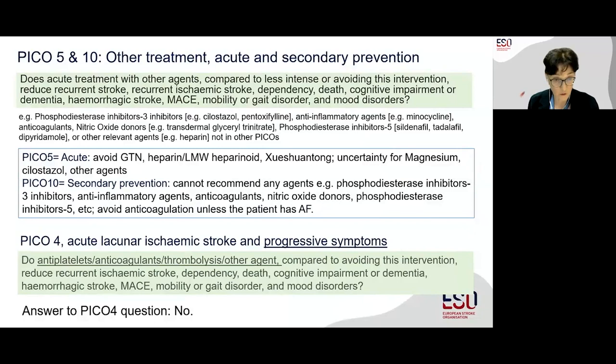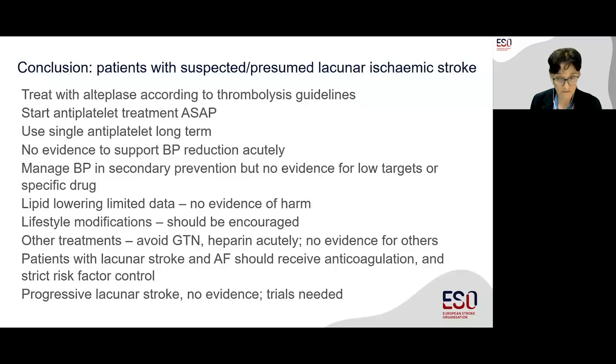In conclusion, our summary is: treat patients with alteplase according to thrombolysis guidelines, start an antiplatelet as soon as possible, use a single antiplatelet long term, no evidence to support blood pressure reduction acutely, manage blood pressure in secondary prevention but no evidence for particularly low targets or specific drugs, use lipid lowering despite limited data, lifestyle modifications are important, a number of treatments should be avoided acutely, patients with atrial fibrillation should receive anticoagulation according to existing guidelines, and patients with progressive lacunar stroke need more trials. There are considerable limitations — most of this is based on subgroup analyses and heterogeneous subtyping with limited power and an incomplete range of outcomes — but we've tried to extract as much as we possibly can, and we recommend ways in which research should move forward.